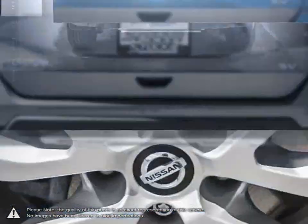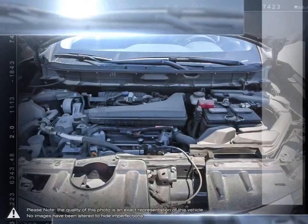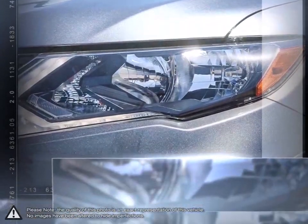Perfect when you need to transport the team or bring extra friends along. Rogue's 50-50 split folding third-row seat gives you added flexibility carrying passengers and their gear, and folds down to make a flat cargo floor for maximum carrying space. It's a crossover for a perfect fit.